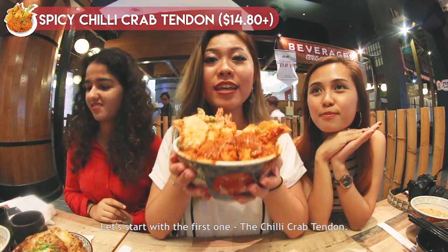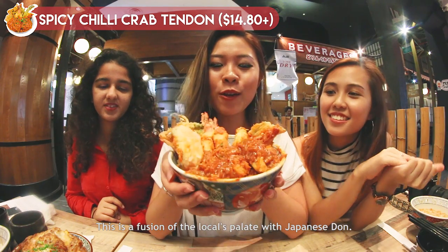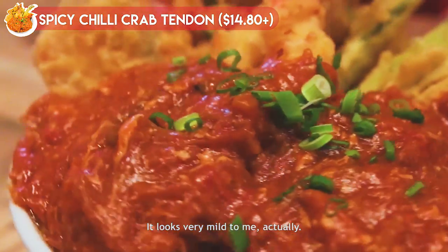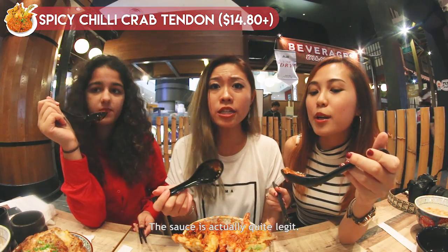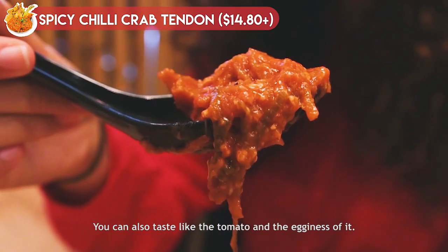Let's start with the first one, the chili crab tendons. This is a fusion of the locals' dish with a Japanese don. Do you think it's spicy? It looks very mild to me actually. The sauce is actually quite legit — there is that kick. It tastes like tomato and has that egginess to it.